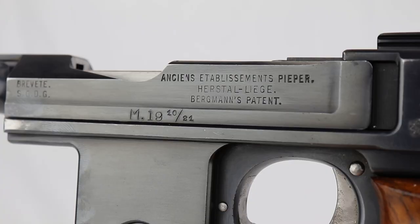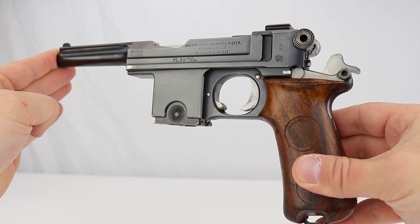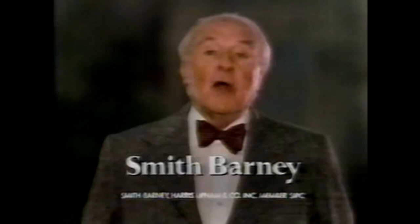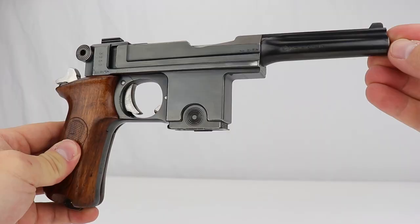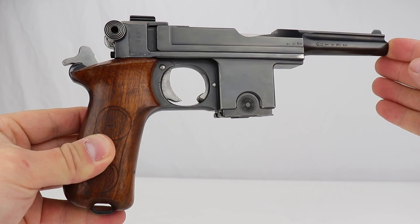So this is a Model 1910-21 Bergmann. I have to tell you a little inside story — I don't know much about these, but every time I see a Bergmann at a gun show, I get the voice in my head that says 'Bergmann.' If you grew up in the 80s, you know the commercial where John Houseman says they make money the old-fashioned way — they earn it. I'm sorry if that gets stuck in your head. But it's actually a Bergmann Bahnhof, and as I said, 1910 to 1921.